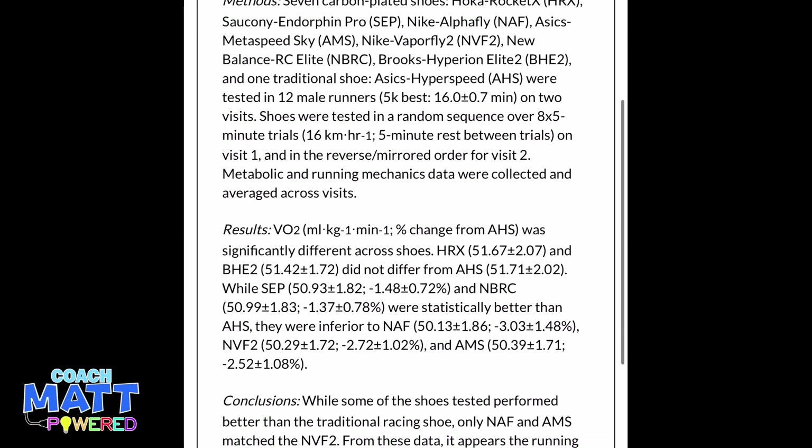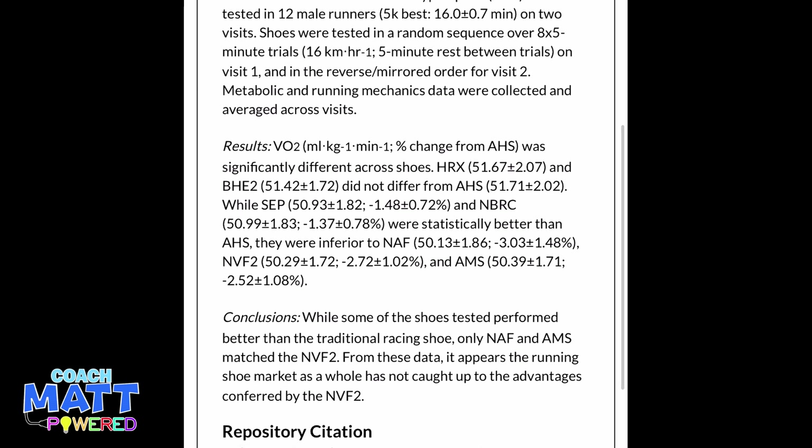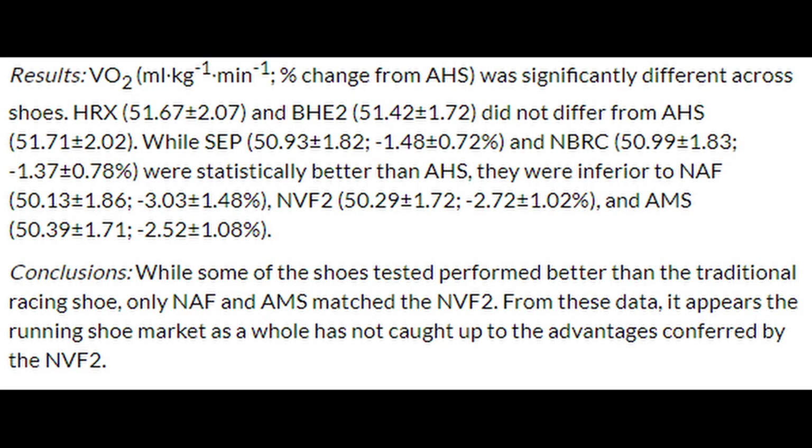Importantly, the Nike 4% and these improvements are improvements in running economy, not running speed. The way Dustin measured running economy was to measure the runner's VO2 at 16 kilometers an hour in these different shoes, and we can clearly see there's a significant difference across the brands that resulted in the tiered breakdown.